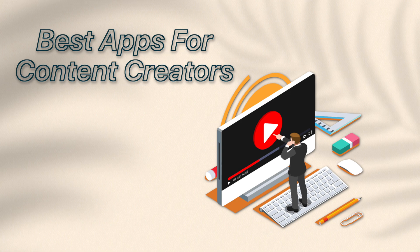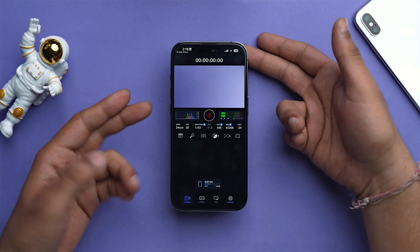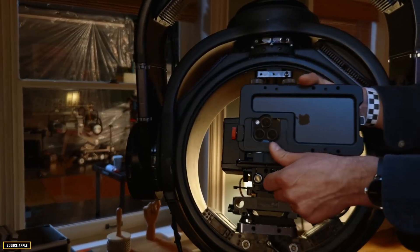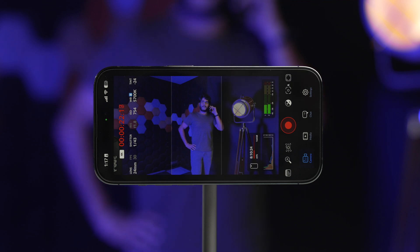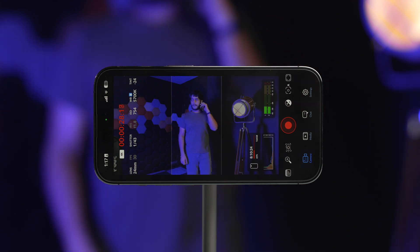If you're a content creator, the next section is for you. The first app I'd recommend is Blackmagic Camera. Whether you're a seasoned videographer or just starting out, Blackmagic Camera offers professional-grade features in a compact package, with a wide range of tweaks to choose camera settings that best suit your needs. Apple even uses this app on iPhone to record footage for their events. The native iPhone camera app is just average for video recording, so if you're into video, there's no going back once you start using this. We also use it at our office to record b-rolls.